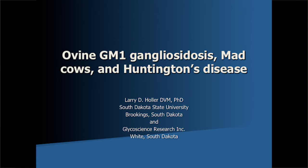What do they all have in common? The first part of the topic, ovine GM1 gangliosidosis, is actually what I did my PhD research on at Washington State University.